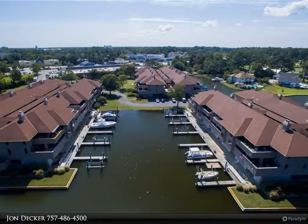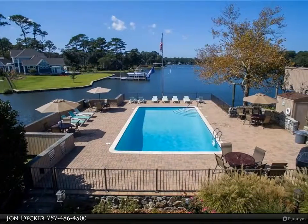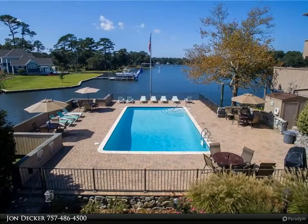Gorgeous center island, custom cabinetry, polished wood floors, and recessed LED lighting. This home is both impressive and inviting.